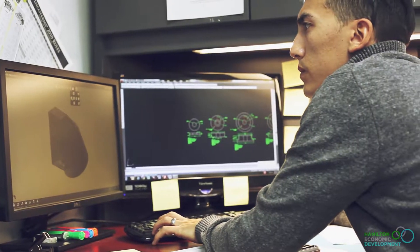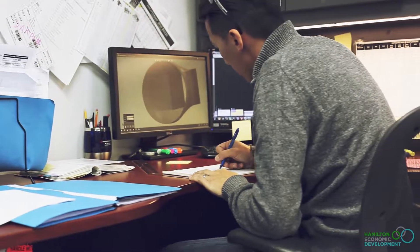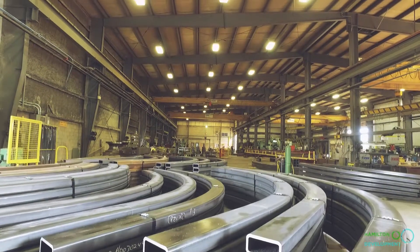One of the most satisfying things about my job is seeing things come from an idea to a solid, real-life object. From seeing something that's just a sketch on a notepad to seeing something that's 15 feet big and sitting in the middle of the shop floor.